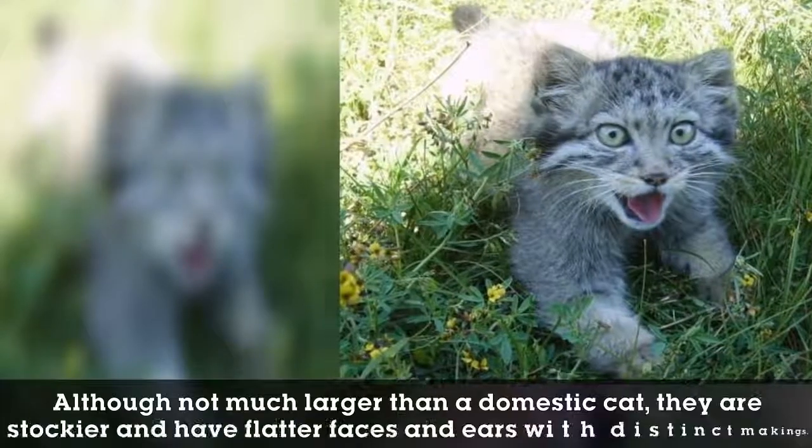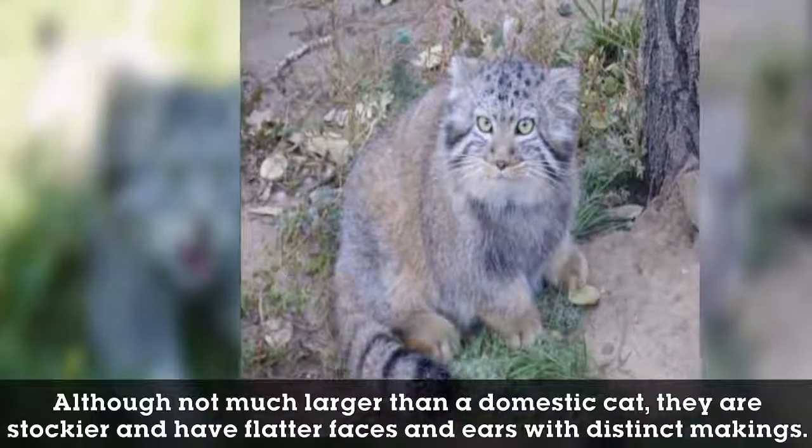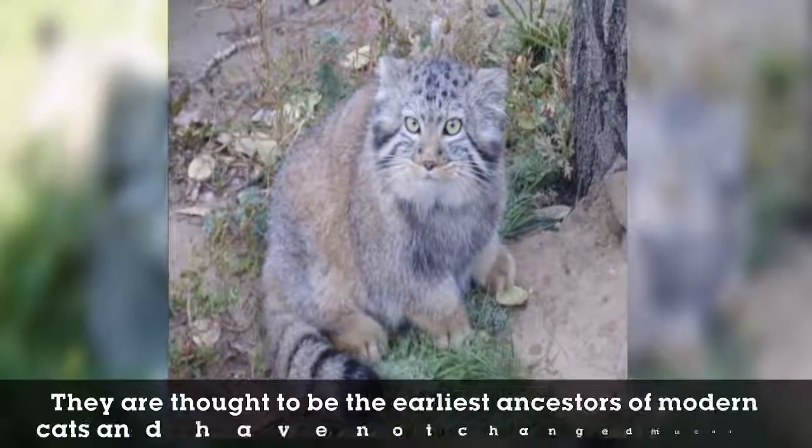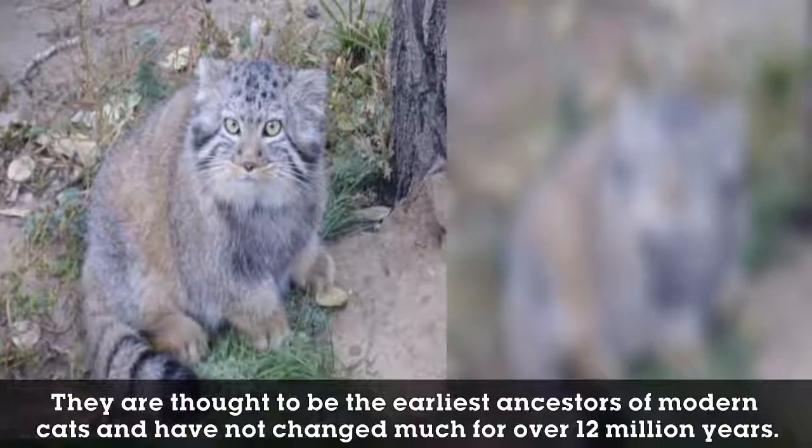Although not much larger than a domestic cat, manuls are stockier and have flatter faces and ears with distinct markings. They are thought to be the earliest ancestors of modern cats and have not changed much for over 12 million years.